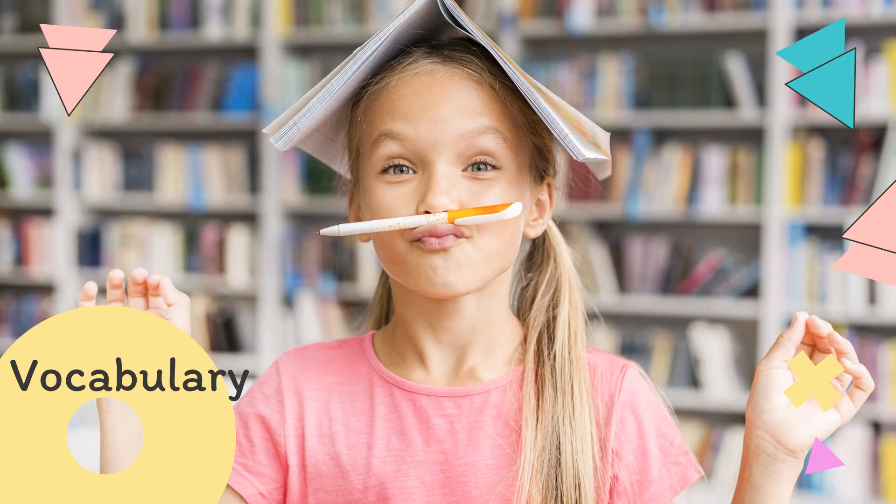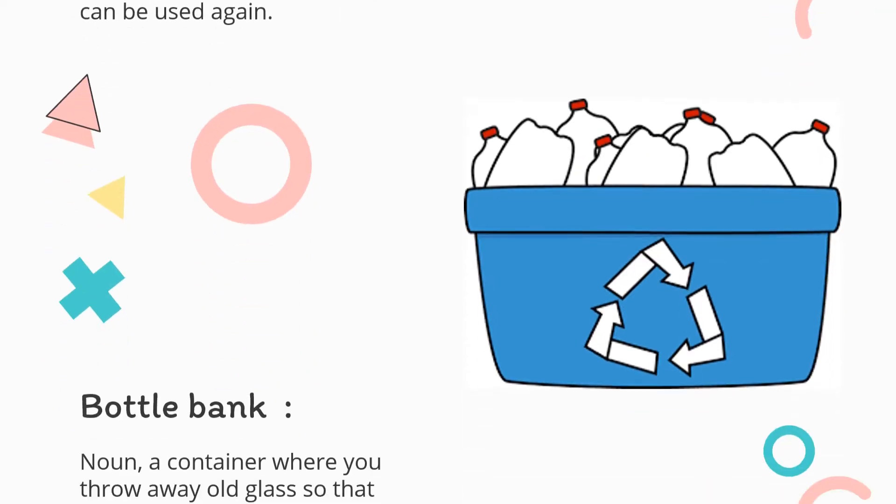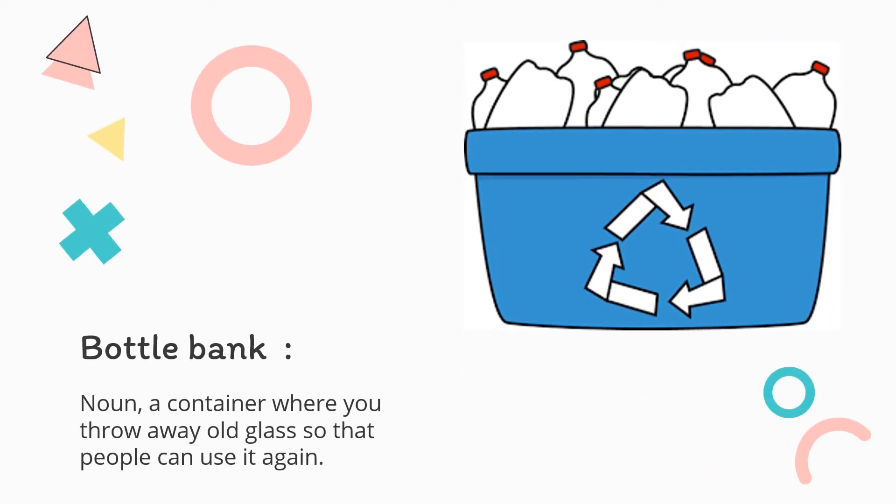Now let's together identify the new vocabulary in our story for today. One: Recycling center — it is a noun. It is a place where you take old paper, glass, metal, et cetera, so that it can be used again. Two: Bottle bank — it is a noun. A container where you throw away old glass so that people can use it again.